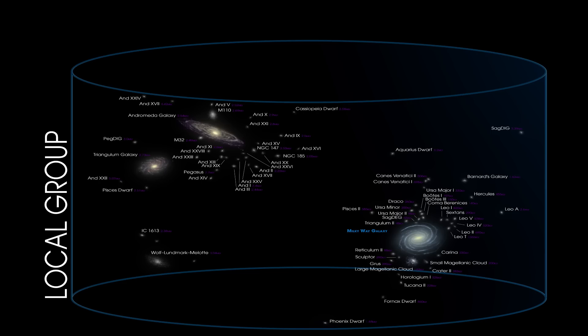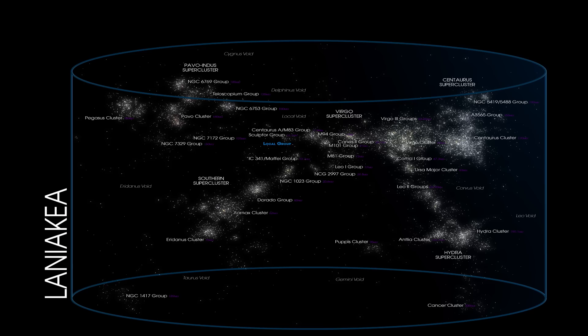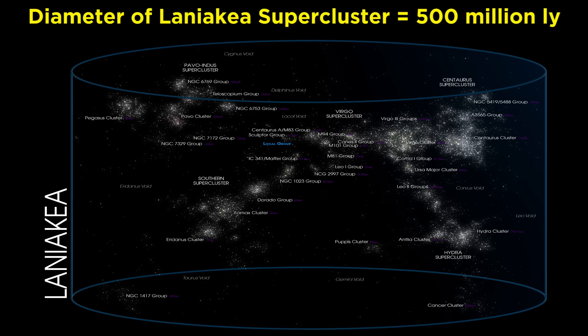Next, let's zoom out to view the local group, consisting of around 30 galaxies. The Milky Way is the second largest of these galaxies after the Andromeda galaxy, which we are on a collision course with. This group has a diameter of around 10 million light years. Next, we zoom out to view the Laniakea supercluster, home to around 100,000 galaxies. Our galaxy sits in the Virgo supercluster, a smaller section of this larger structure, which has an overall diameter of around 500 million light years.